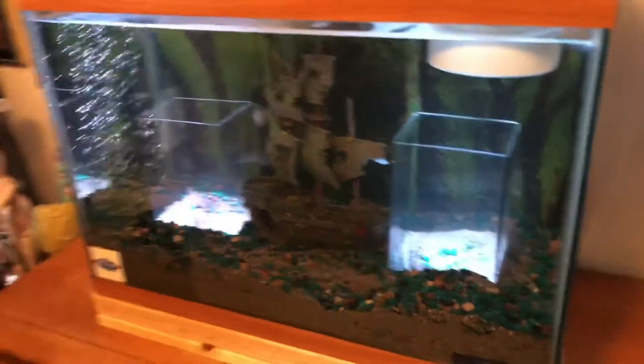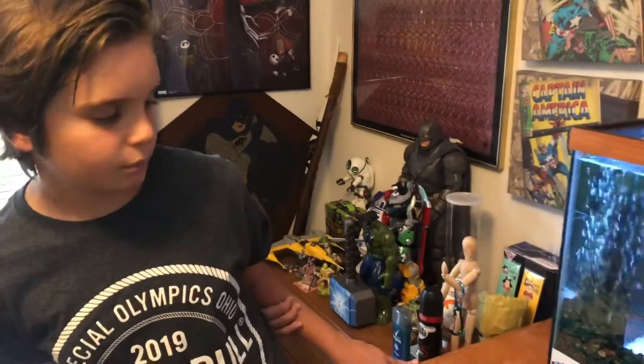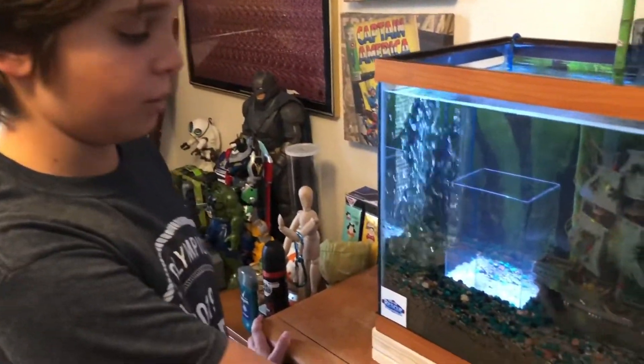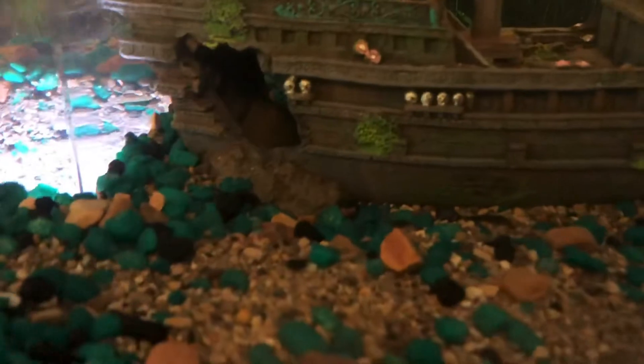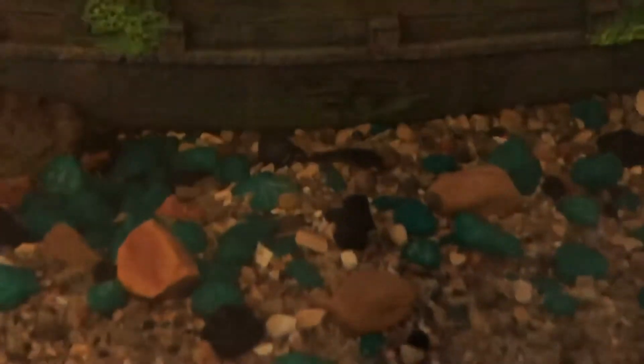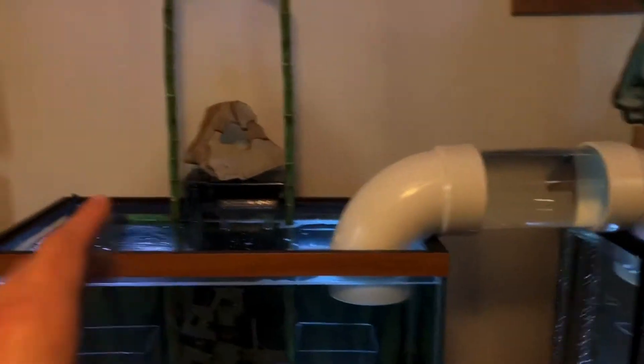Anyway, we just wanted to do an update. Jack had a day off and was checking out his tank, and he said, 'Dad, I think my babies had babies already.' Pretty neat. We'll let Big Rich know that the babies he gave us — the parents are pretty small, not as big as the ones in the big tank, but apparently they were big enough to have babies. If you've never seen tiny little baby plecos, they are very cute. There's not a lot of light in this tank right now because I have the tops off — we're getting ready to expand and move some stuff around.